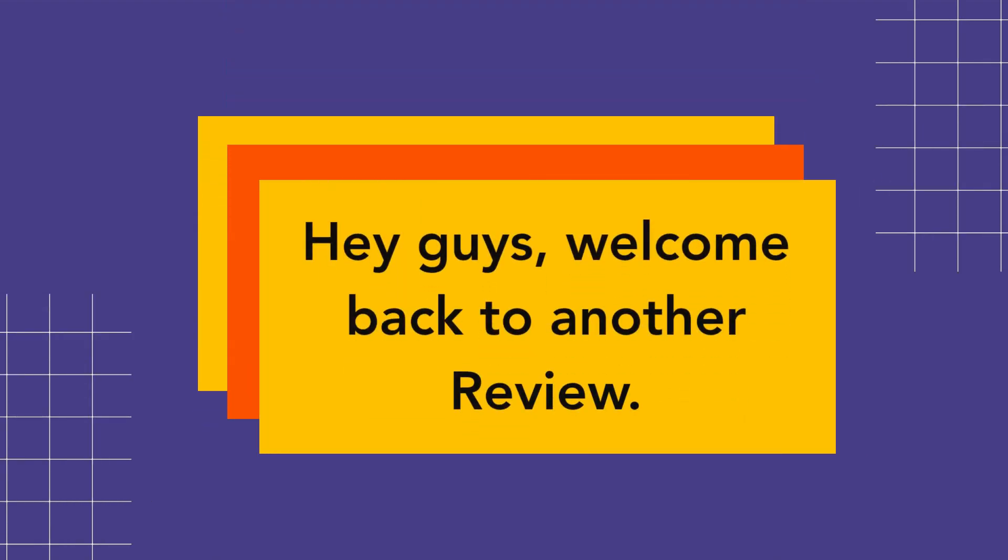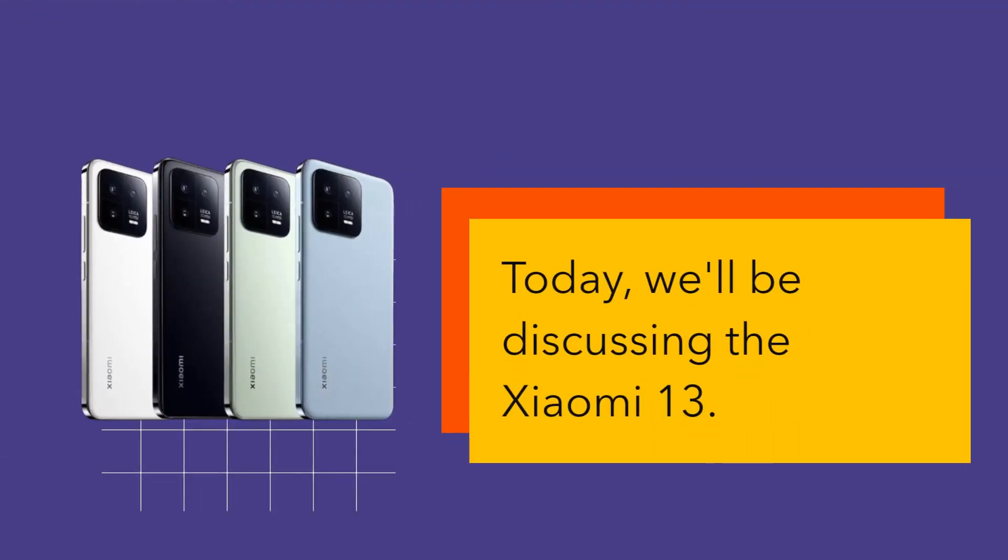Hey guys, welcome back to another review. Today we'll be discussing the Xiaomi 13.